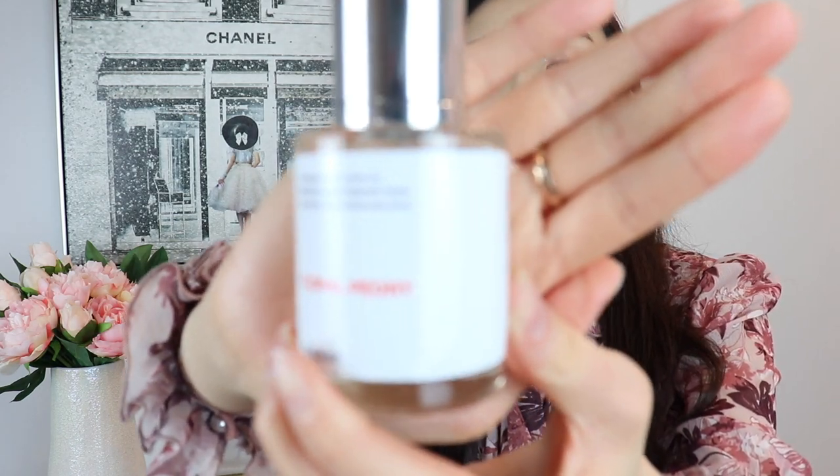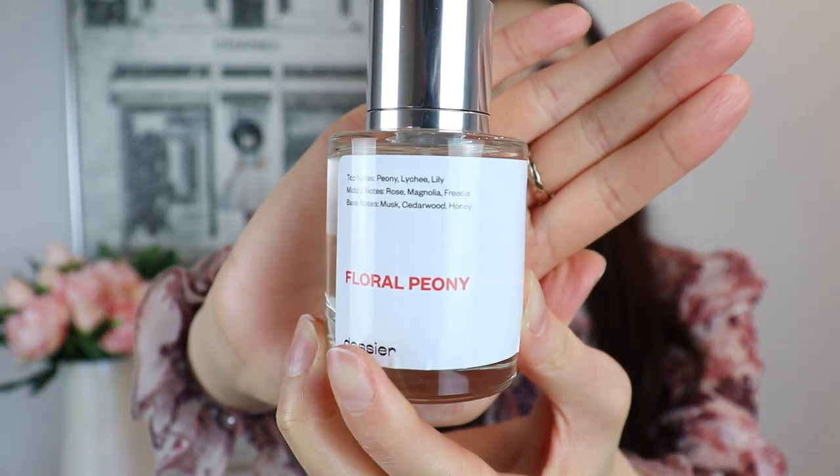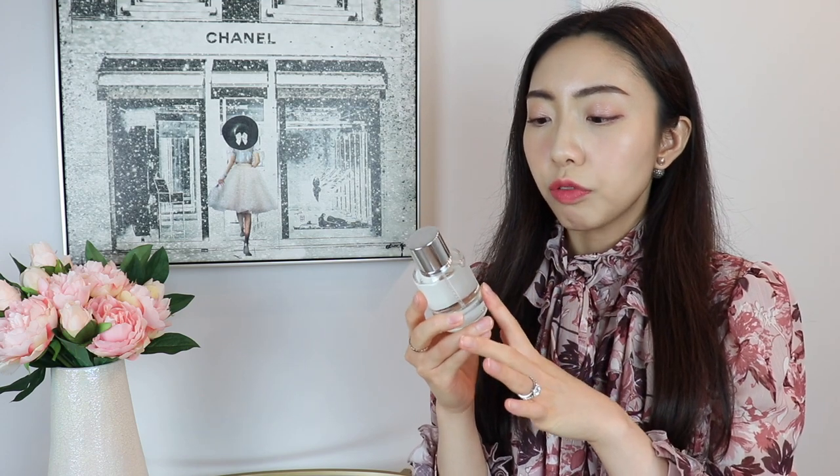The Ambry Saffron has top notes of saffron and orange blossom, middle notes of jasmine, plum, and cedarwood, and base notes of oak moss, fir balsam, and amber. And then this one, the newest addition to my perfume collection, is called Floral Peony. It's inspired by the Chloé perfume from Chloé, and has top notes of peony, lychee, and lily, middle notes of rose, magnolia, and freesia, and base notes of musk, cedarwood, and honey.